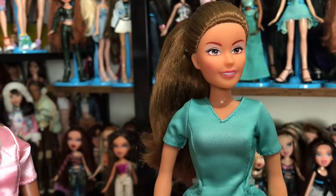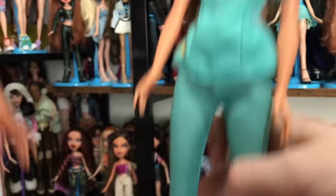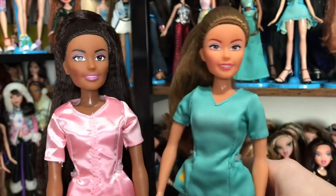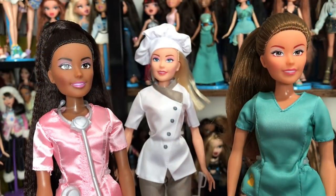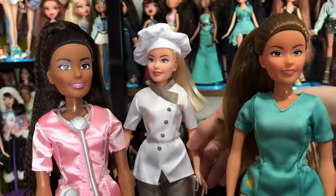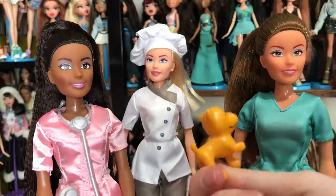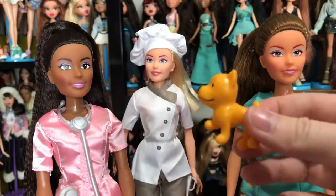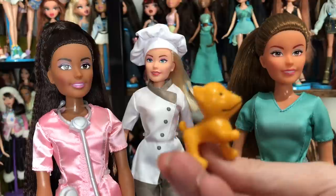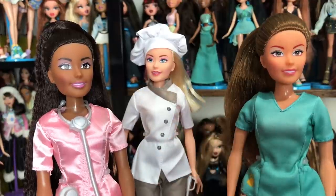Her shoes are these quilted sneakers — a completely different mold from Yasmin's shoes. I really appreciate that each of them has their own shoe design because MGA very well could have gotten away with giving them both the same exact shoes. Ella's accessory is just a whole dog! So she can do her little veterinary exam on this little puppy — he is orange and most likely a chihuahua. It's a nice cute little piece and it's really fun that she comes with the dog.